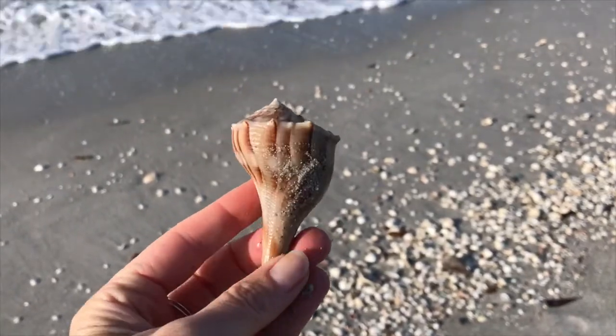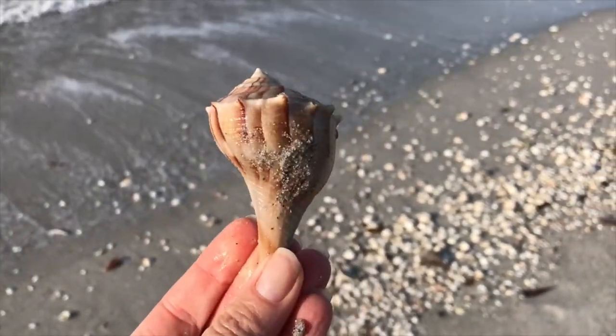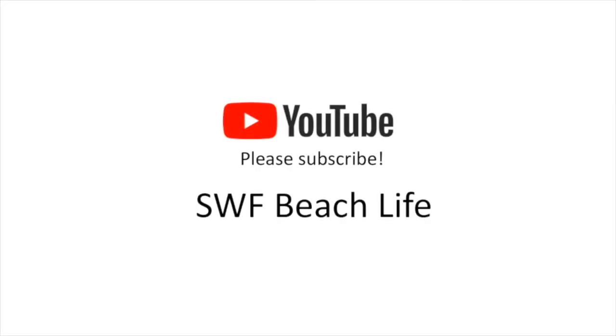So now when I show you a lightning whelk I've found, you'll know a whole lot more about them. Thank you as always for watching, and don't forget to hit that subscribe so you don't miss your weekly dose of beachy goodness.